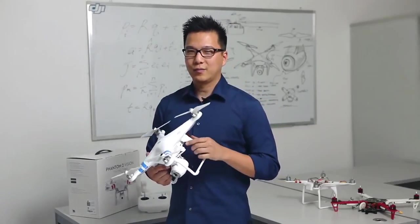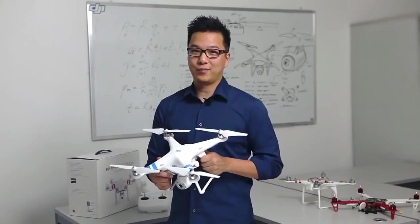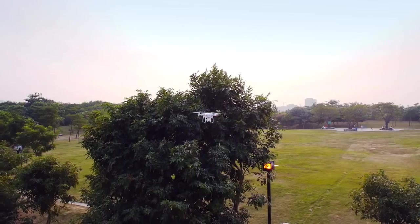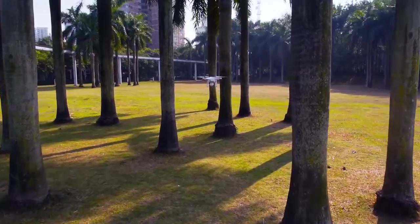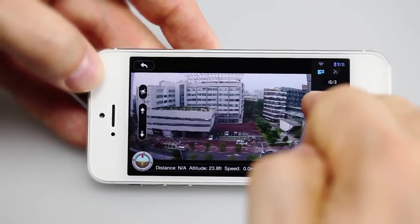A lot of people think a remote controlled helicopter must be really hard to fly. Well, we made it really simple. We've taken our expertise in flight stabilization and with the help of GPS we made the Phantom 2 Vision super easy to fly. You can stop worrying about flying and just concentrate on getting the shot.